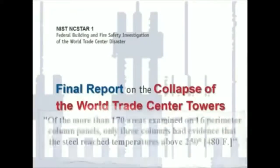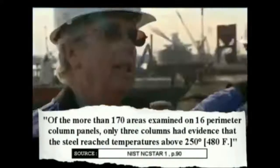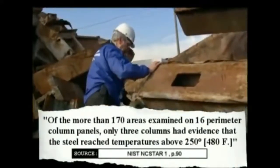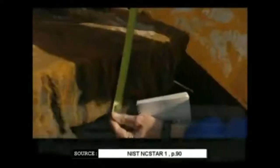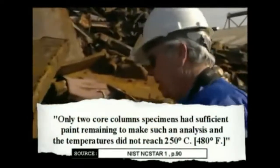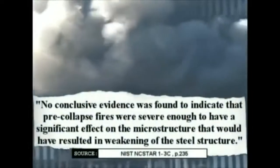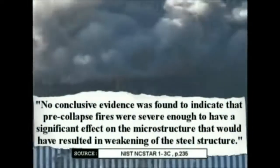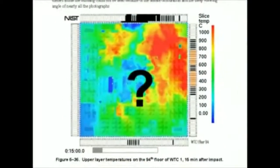From the NIST report: 'Of the more than 170 areas examined on 16 perimeter column panels, only three columns had evidence that the steel reached temperatures above 250 degrees centigrade, or 480 degrees Fahrenheit. Only two core column specimens had sufficient paint remaining to make such an analysis, and the temperatures did not reach 250 degrees centigrade. No conclusive evidence was found to indicate that pre-collapse fires were severe enough to have a significant effect on the microstructure that would have resulted in weakening of the steel structure.' In other words, NIST openly admits to have no proof to support their own theory.